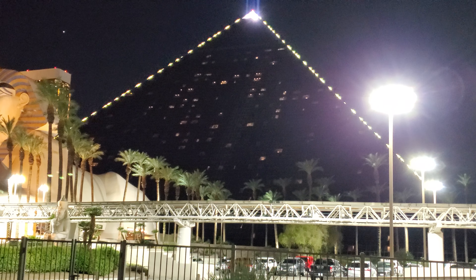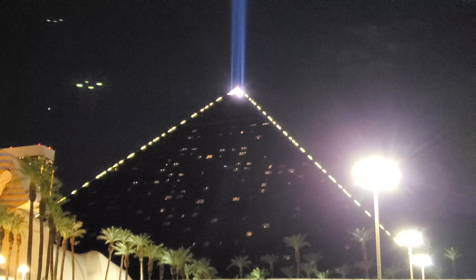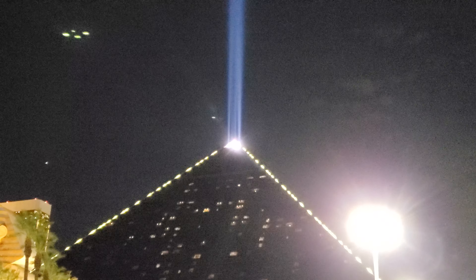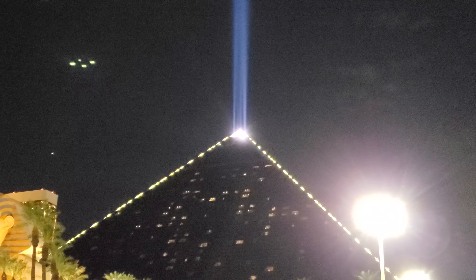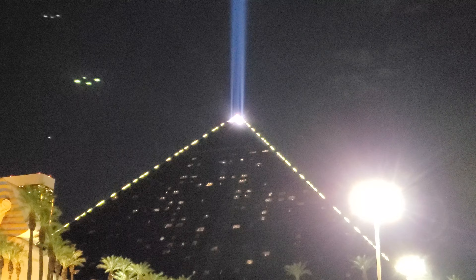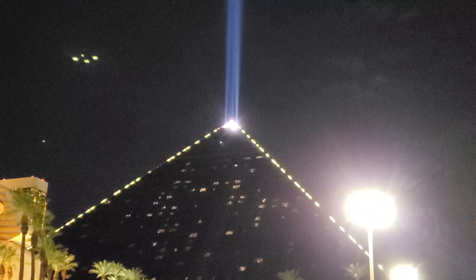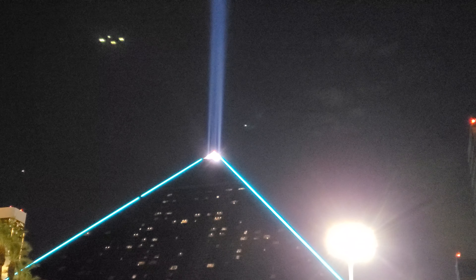You see this beautiful light that the Luxor emanates right here, this beautiful beam? Well, this beautiful beam of light is actually derived from a heat source, and during some nights a lot of bugs are actually driven to this beautiful light here.